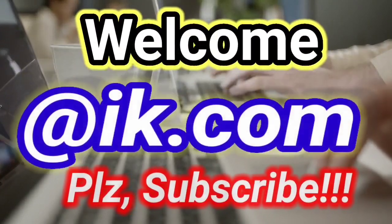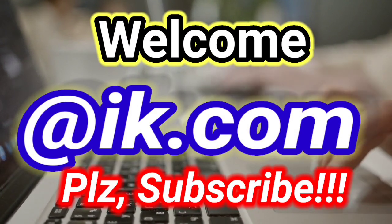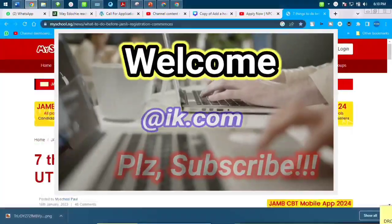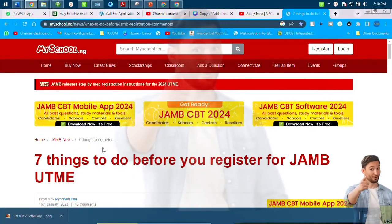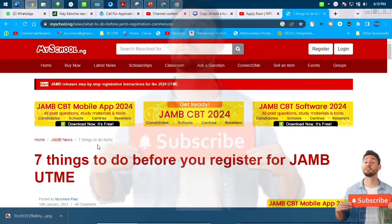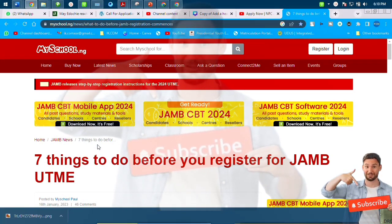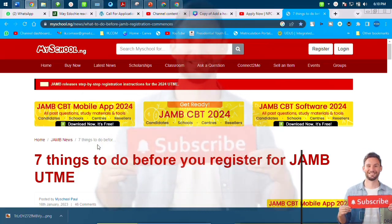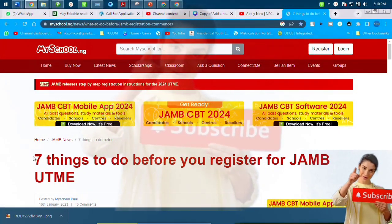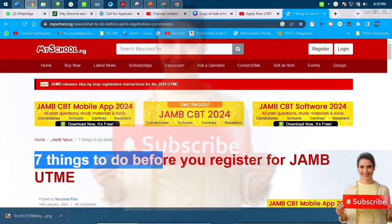Hi guys, thanks a lot for the visit. JAMB is around the corner. Before you enter investing, you have to first of all surmount the obstacle of JAMB. In this video we are going to talk about the seven things you need to do before you register for JAMB. This is always a problem because once you log into the portal platform with your information, if the information is not accurate, it will haunt you for a long while.